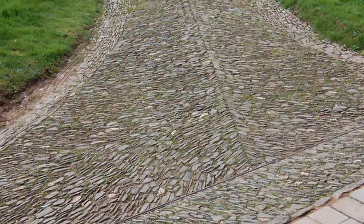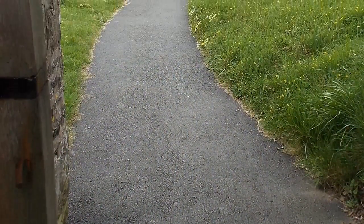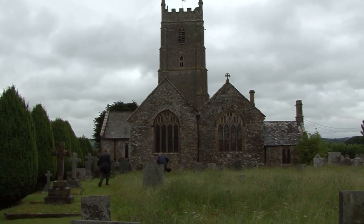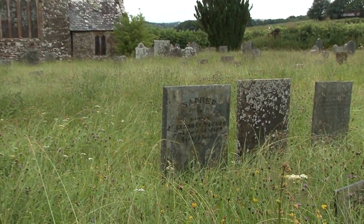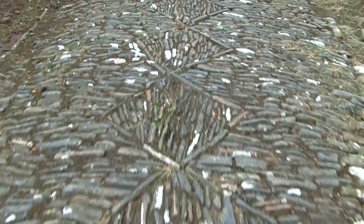I'm Jo Cox and I'm a historic buildings consultant, mostly working in Devon. What I'd like to come out of this project is the survival of cobbled church paths in Devon, and not to see them replaced with tarmac or concrete. If you go round and look at the 600 or so parish churches in the county, we do have tarmac everywhere, and this has completely changed the sense of arrival at the building and the special dignity and atmosphere of the churchyard.